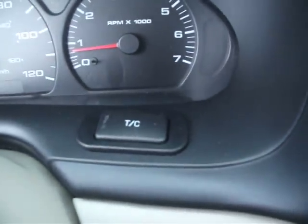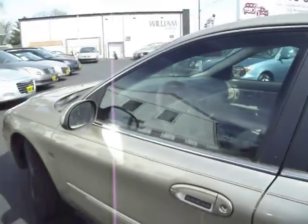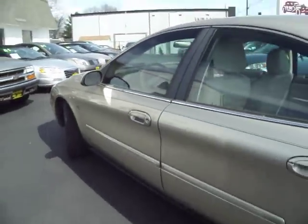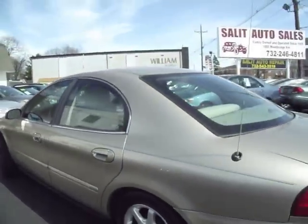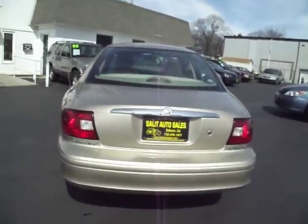Now, there is a light on the dash that shouldn't be on. And I didn't even see this until just now, but you have traction control. If you have any questions or I missed taking a video of anything that you want to see that works properly, or a picture, just feel free to give me a call or email me. I'll be more than happy to take care of that. Thank you so much.